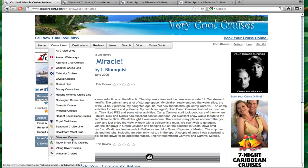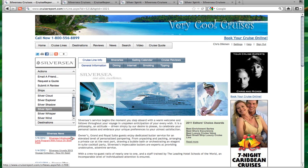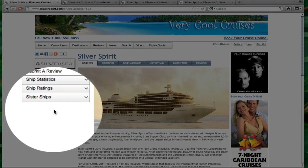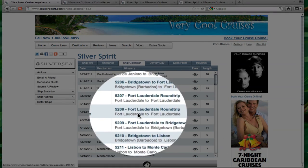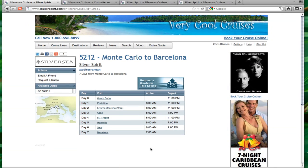In addition, there's in-depth cruise line information on dozens of major cruise lines like Silversea Cruises, and detailed ship information for each ship in the fleet, as well as a ship calendar showing where their ships sail every week. If a customer is interested in a particular sailing, they simply click on it in the list and they have detailed itinerary pages.